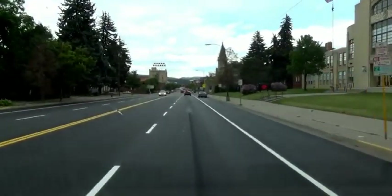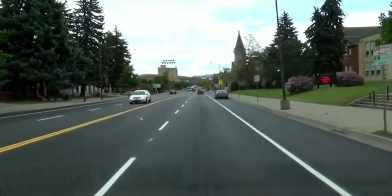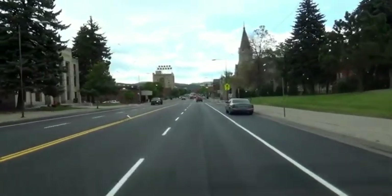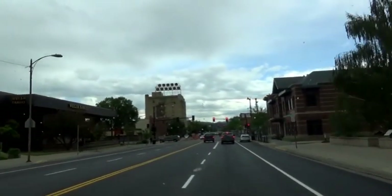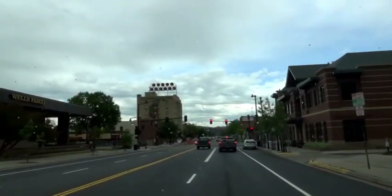And here is downtown. And there's the landmark building there, the Hotel Baxter.